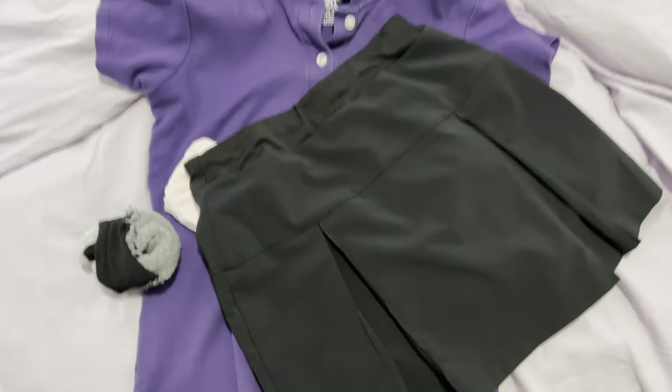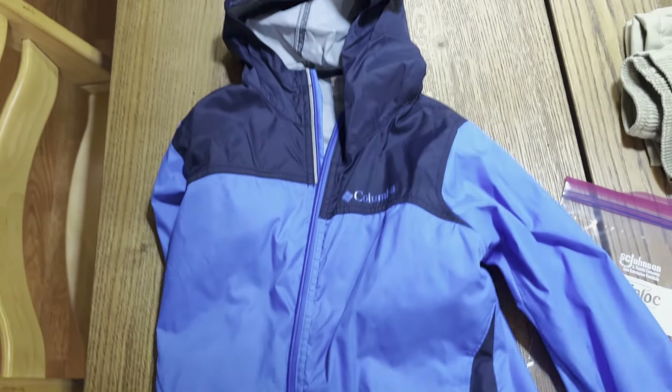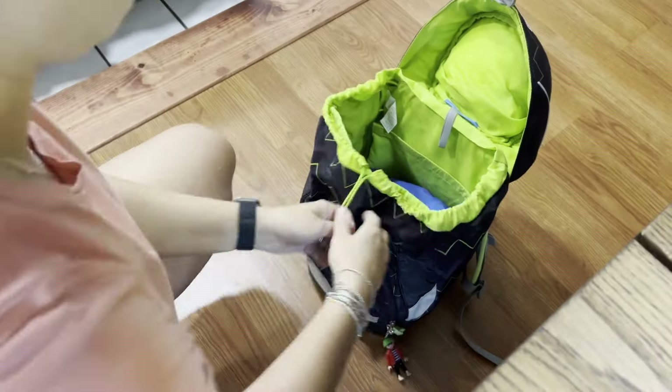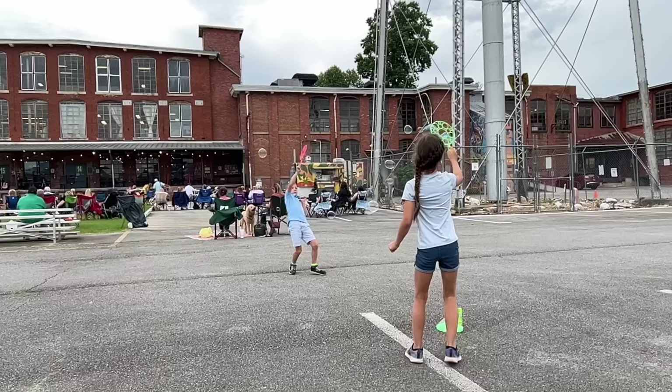Then we also lay out our clothes for the first day of school just to make sure we're ready. I love these really thin Columbia rain jackets — I normally find them used. But then we also need a change of clothes just in case to be kept at school, so here I am adding that to my son's backpack to take with him.